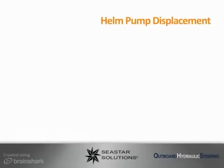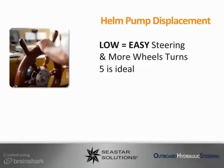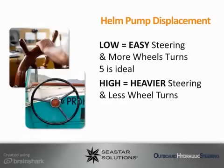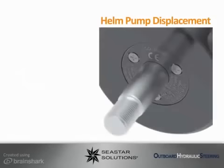How much fluid is pumped per revolution is directly related to wheel turns and effort. Low displacement equals easy steering and more wheel turns — five is ideal. High displacement equals heavier steering and less wheel turns — get power assist. It's all about leverage. You will find the helm displacement stamped at the tip of the wheel shaft.